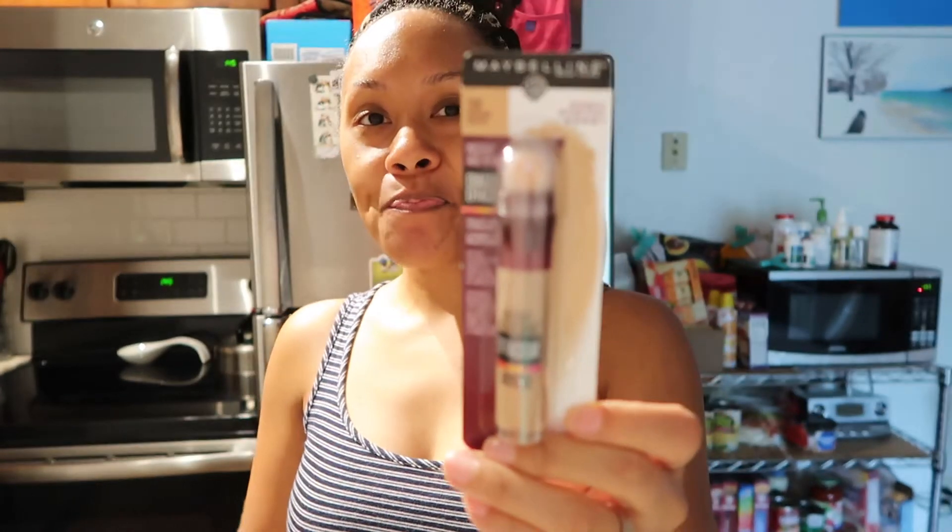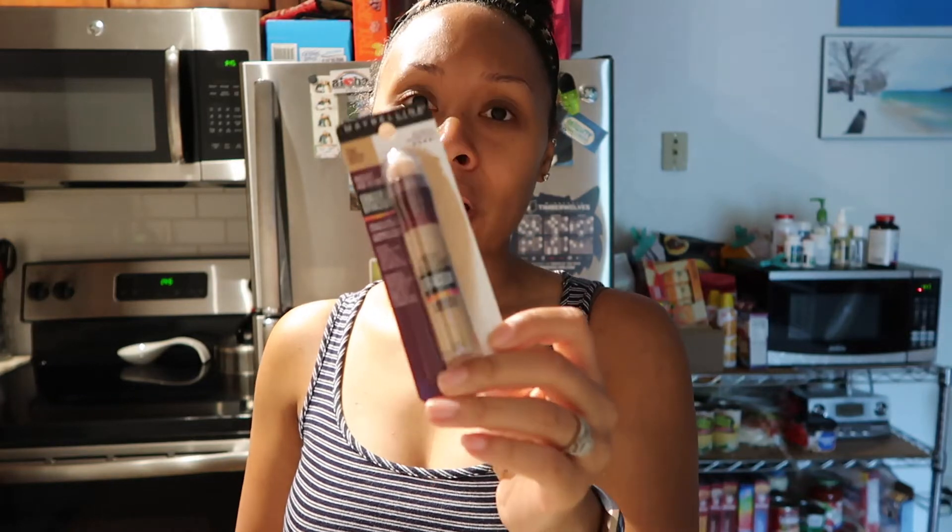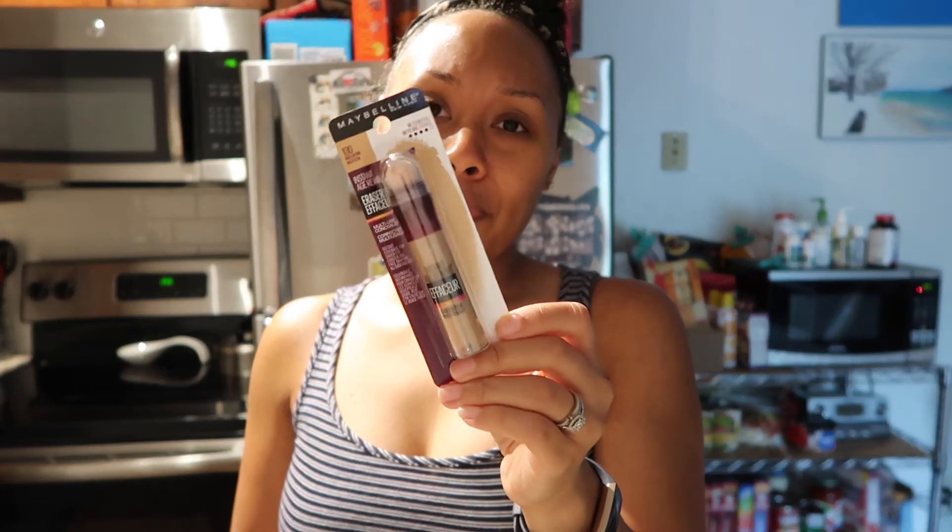I got more concealer. This is the first time I'm trying this one — it's the Instant Age Rewind. I don't know how I'm going to feel about it because I don't like heavy concealer, but I need it to do its job. I don't like when concealers are drying because I only put it underneath my eyes for my dark circles, and kind of underneath my brows for brightening. We'll see how this goes.